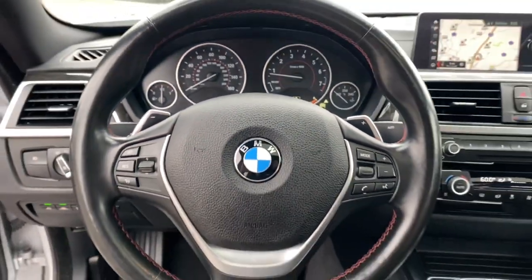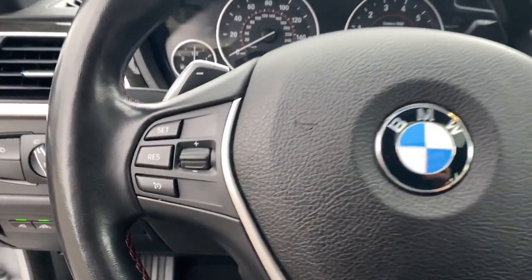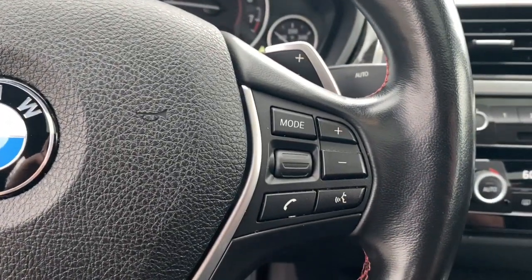Don't miss the chance to take this alluring 4 Series out for a road test. Our team will give you an outstanding experience. Stop in today.